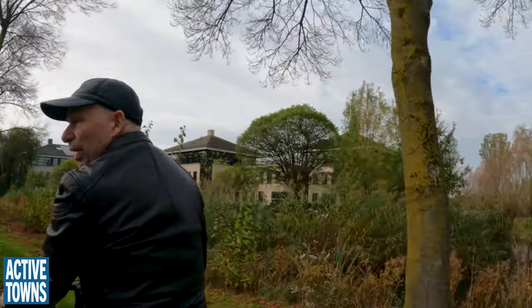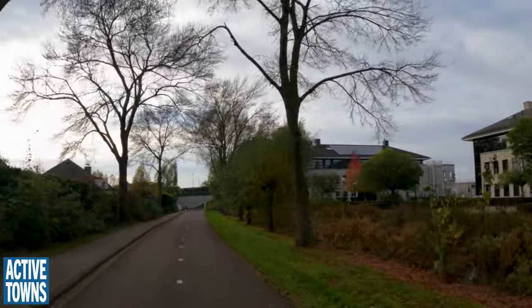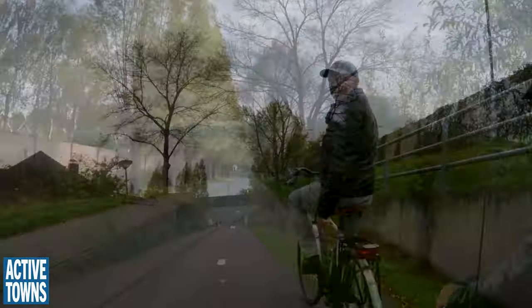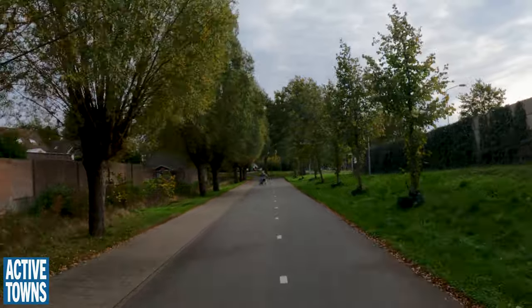I didn't really know where we were until now — I do. This is exactly where I wanted to go. Again, a nice vehicle — a hand cycle.